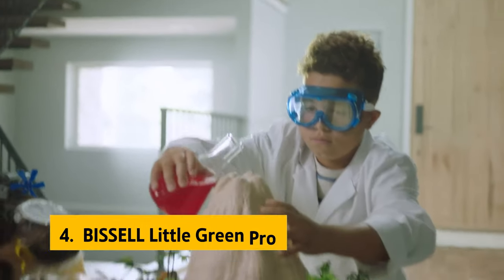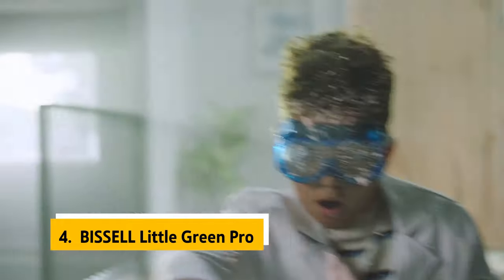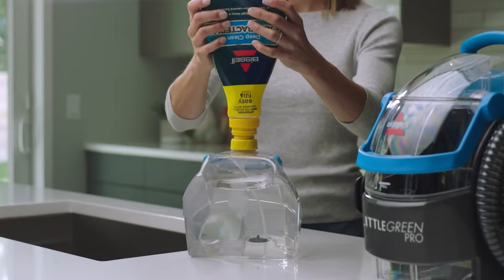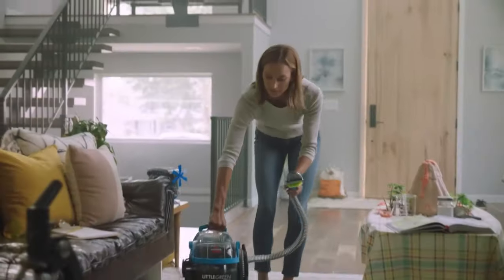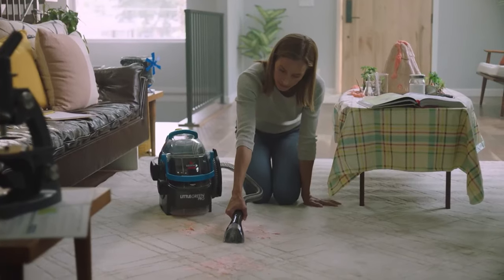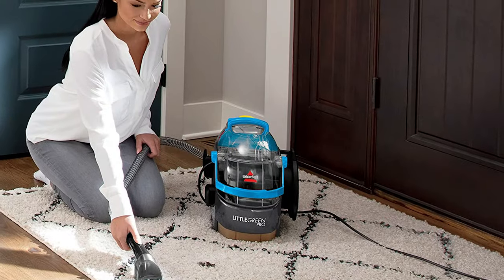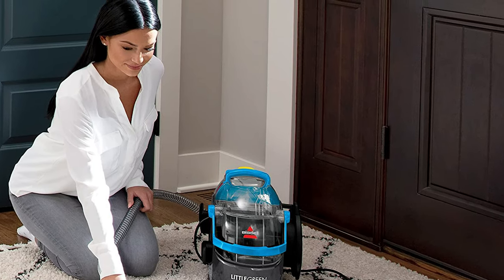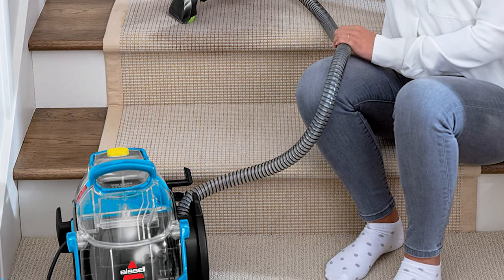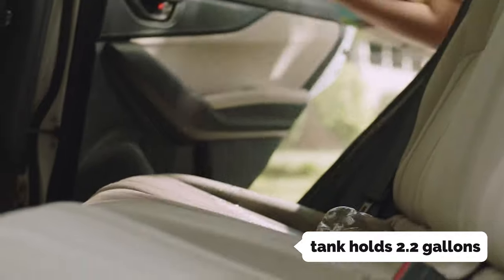Up next in fourth place is the Bissell Little Green Pro. The Little Green Pro portable carpet cleaner from Bissell is one of the most versatile products on the market, thanks to the variety of tools included in the box — including a deep cleaning tool for carpets and upholstery and a smaller tool for stairs and auto interiors. That little three-inch tool worked wonders on car mats, and the deep cleaner works well on pet hair embedded in carpets.